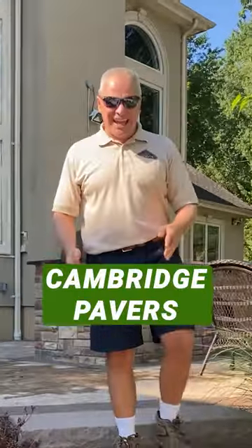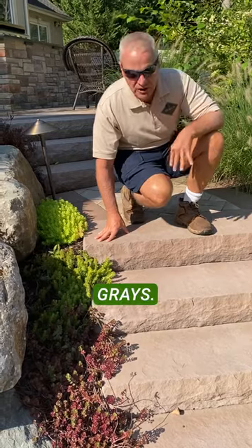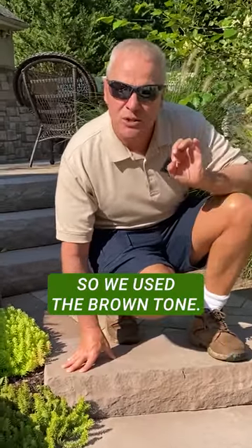Here we are walking down Cambridge Pavers — love their products. These are precast steps. They come in different colors: brown, grays. We wanted to blend them with the patio, so we used the brown tone.